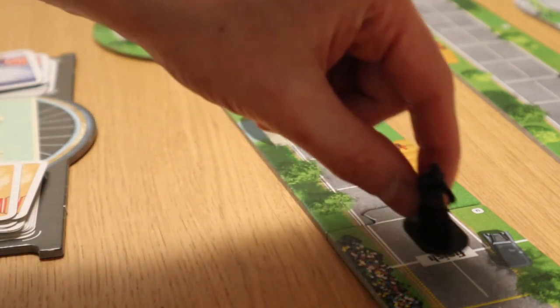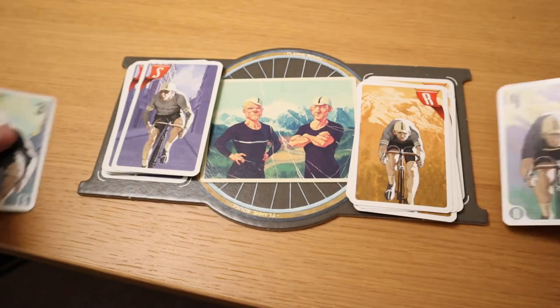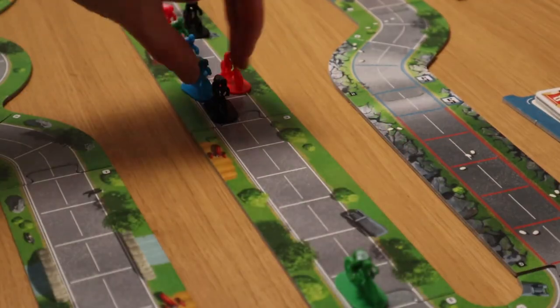Each turn you draw four cards for both your cyclists and choose one to play. Once everybody has chosen, you flip them all over and move each cyclist in race order. There are a couple of very clever reasons why players won't just choose their highest value cards each turn. The first is that every card you play is immediately removed from the game, which means your options are reduced the further around the track you get — every high card you play early is a high card you don't have when the race reaches its last phase.